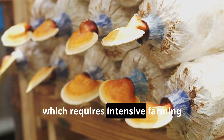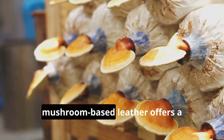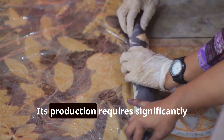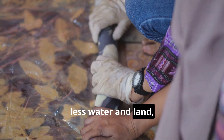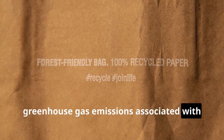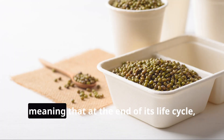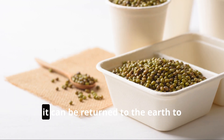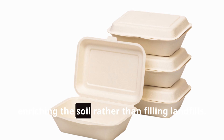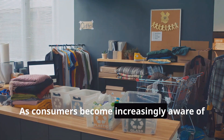But unlike traditional leather production, which requires intensive farming practices and generates significant environmental impact, mushroom-based leather offers a sustainable and ethical alternative. Its production requires significantly less water and land, and it generates a fraction of the greenhouse gas emissions associated with animal agriculture. Furthermore, mushroom-based leather is completely biodegradable, meaning that at the end of its life cycle it can be returned to the earth to decompose naturally, enriching the soil rather than filling landfills.